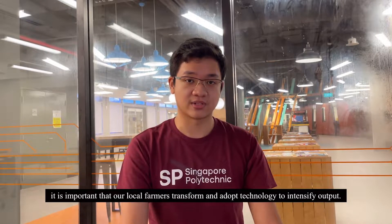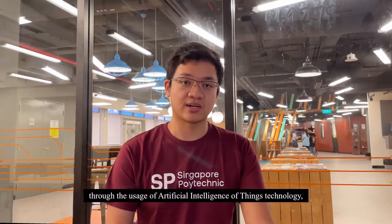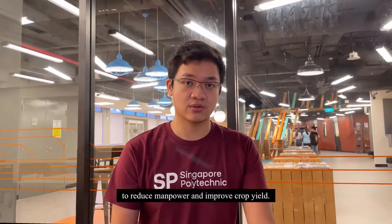Hence, it is important for our local farmers to transform and adopt technology to intensify their work. The purpose of our project is to address this issue through the use of Artificial Intelligence of Things technology, to develop solutions for a smart indoor vertical hydroponic farming system to reduce manpower and increase crop yield.